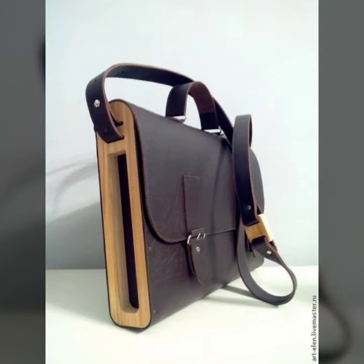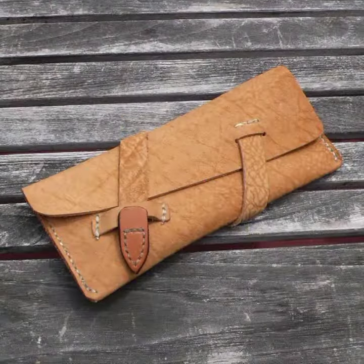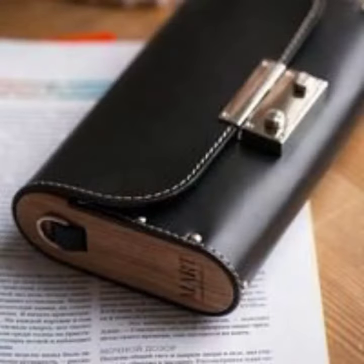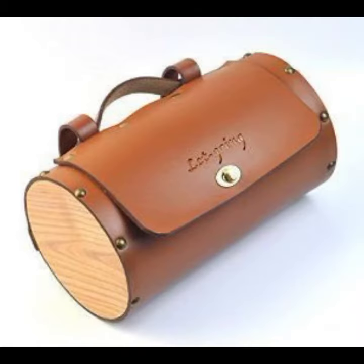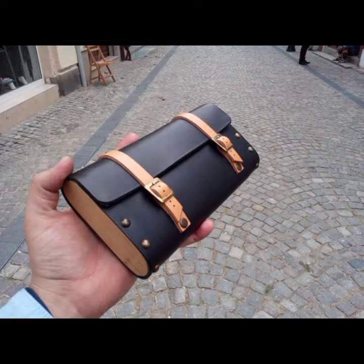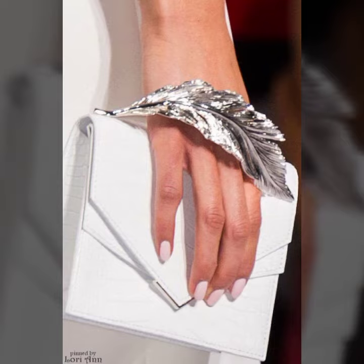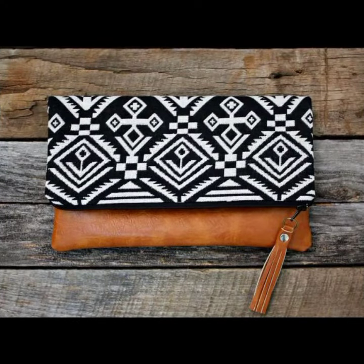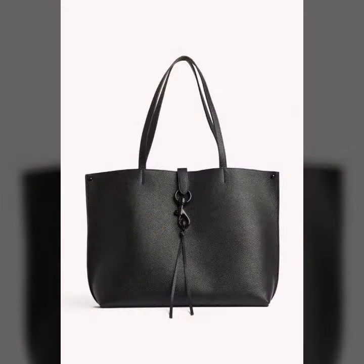Hello friends, welcome back to my channel. I hope you all are fine and doing well. Today I'm going to share with you the most demanding, stylish, stunning and eye-catching leather bags and clutches. These are very beautiful and very gorgeous bags and clutches for those ladies and girls who love to try trendy and stunning things.